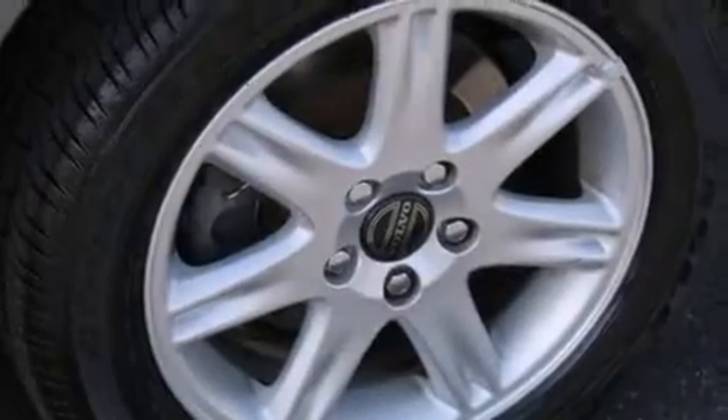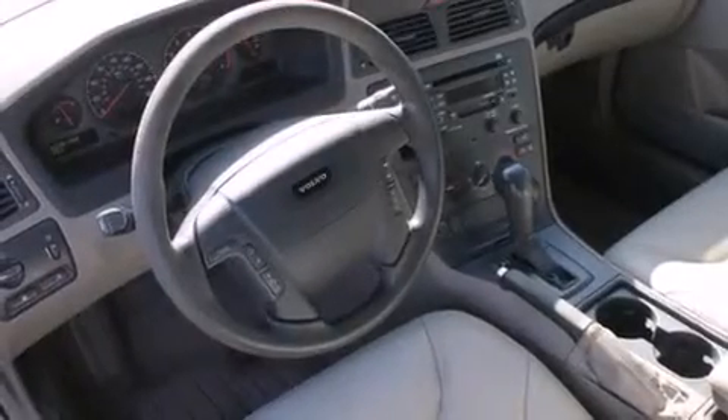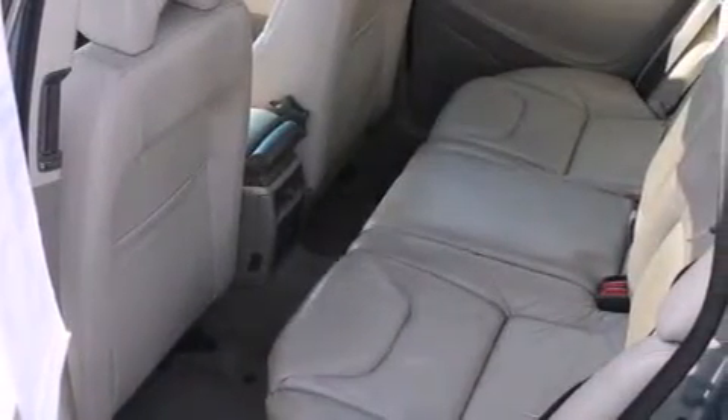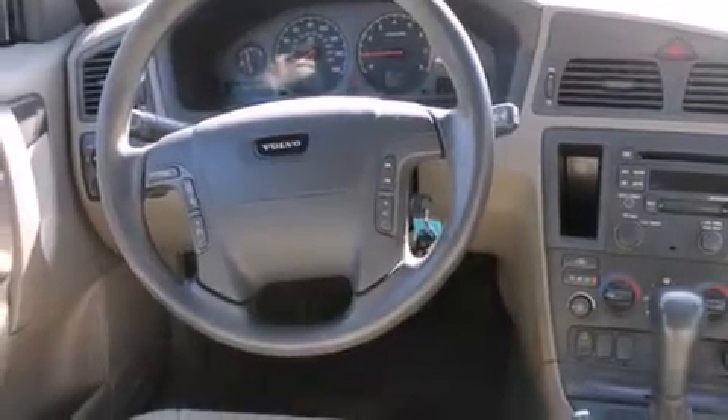The following features are also included: a pass-through rear seat, cruise control, steering wheel mounted controls, a CD player, rear curtain airbags, ISOFIX child safety seat anchors, rear seat childproof door locks, full power accessories, a rear window defroster, and an automatic climate control system.